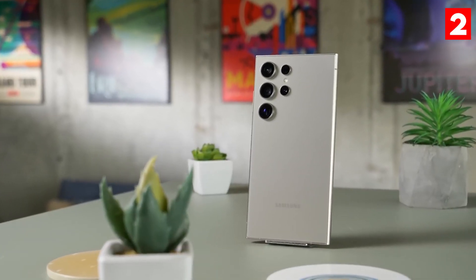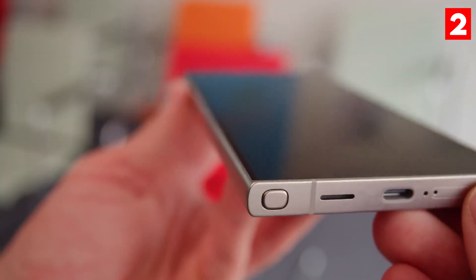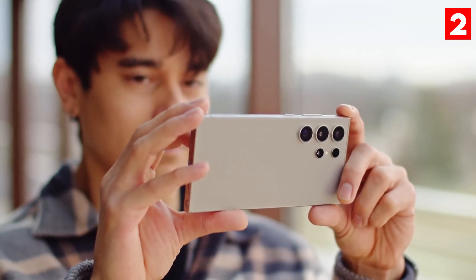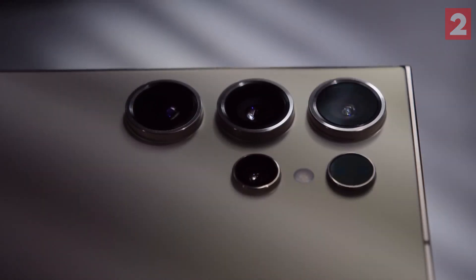Plus, with its super-steady video feature, you can capture smooth cinematic footage even while on the move. If you're serious about photography or videography, the Galaxy S24 Ultra is a top contender.